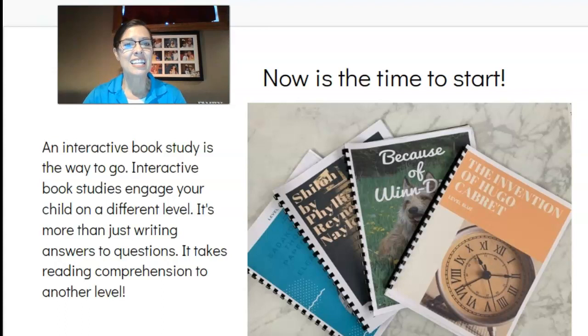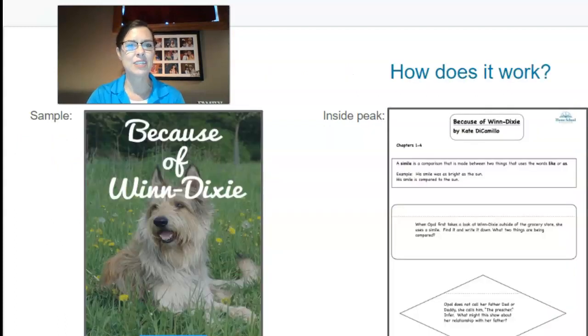Now is the time to start. You can use these book studies as a perfect way to help your child engage with books and take it to the next level. It's more than just writing — it takes reading comprehension to the next level. Let me show you an example. Over here are just a few of our examples of book studies, but let's dive into one.